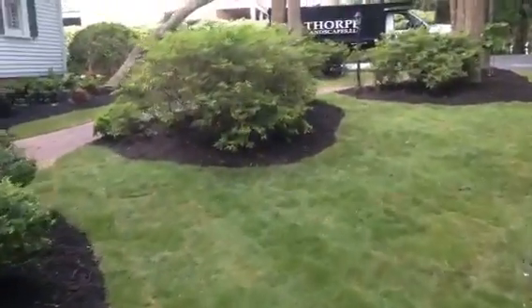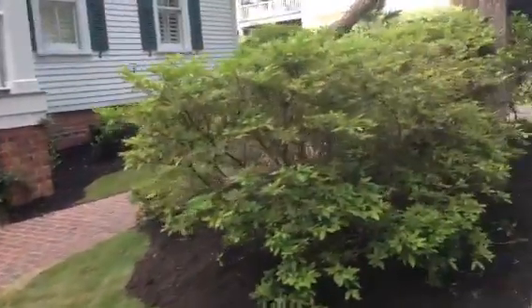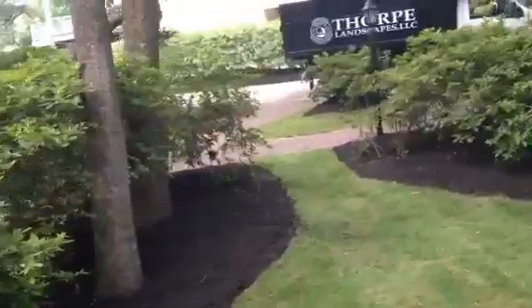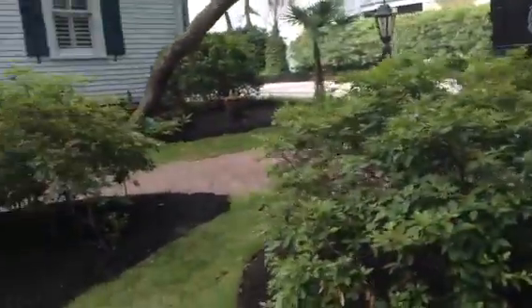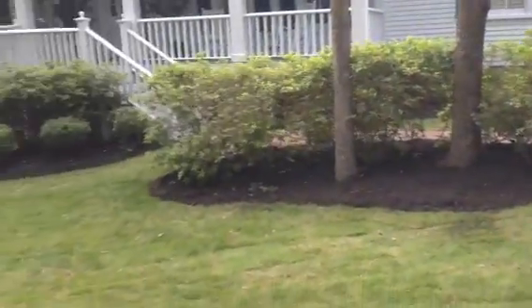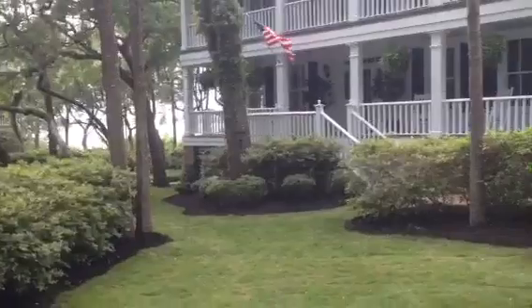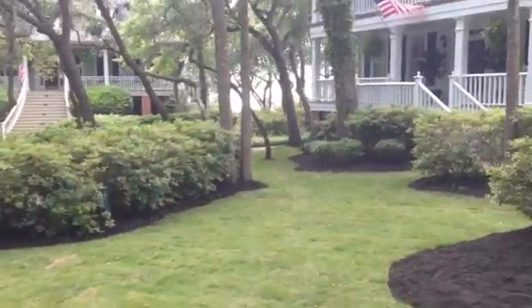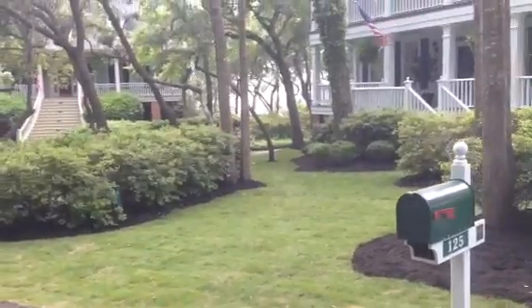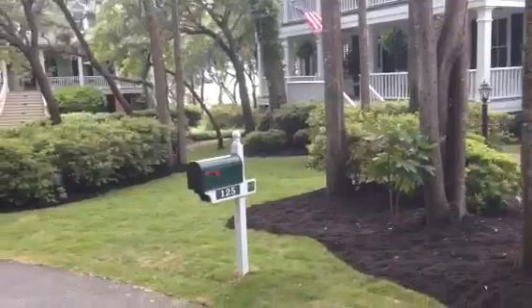Coming back up, some more azaleas we did on the entryway. As you look back at the house — really proud of this one. Homeowners are enjoying it. They're going to have a great summer, throw a couple of good parties here. Hopefully we'll get invited!